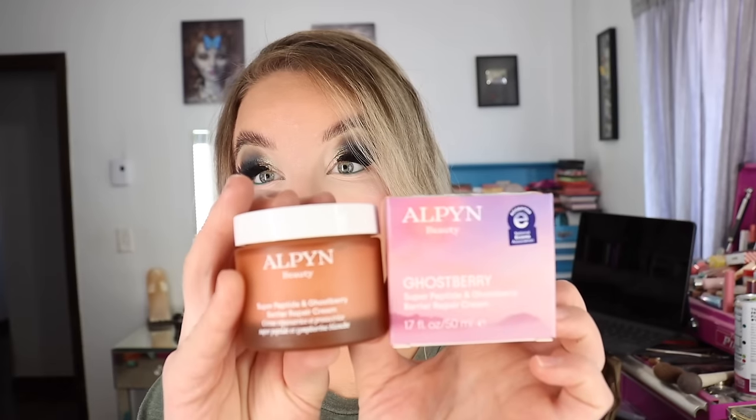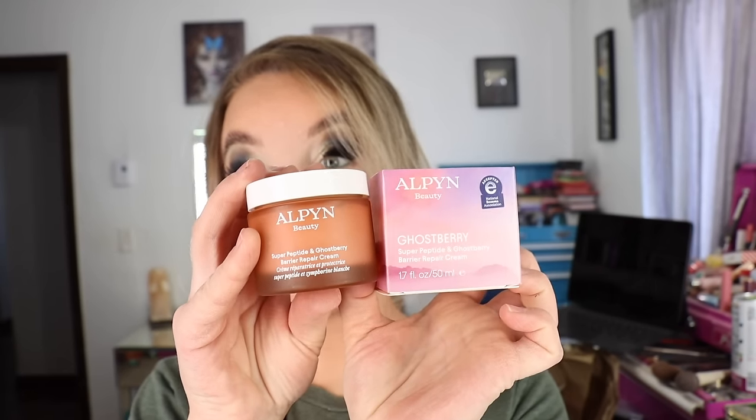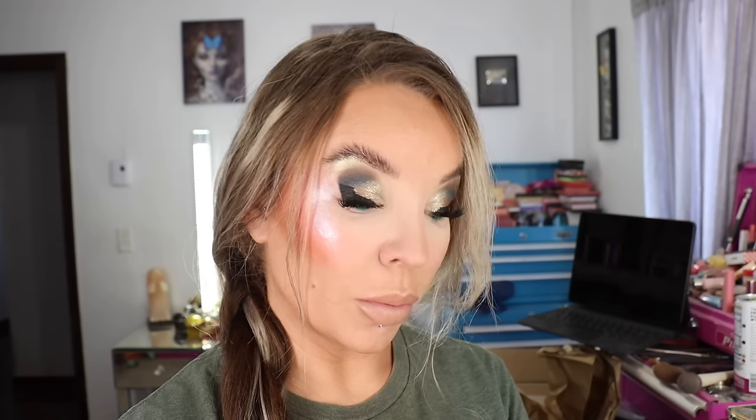I've used so many of those up but I had to use a lot of product and I had to layer it up, and this just lasts me a lot longer and does a really good job of making my skin feel hydrated. So I got another one of these and I love it. It's a really nice product. It doesn't break me out or anything like that. So again that's the Super Peptide and Ghostberry Barrier Repair Cream.